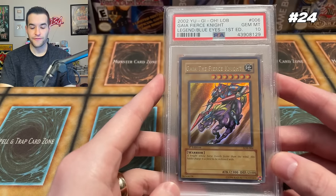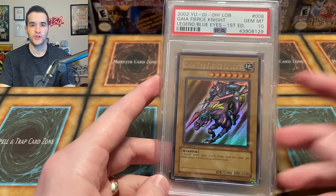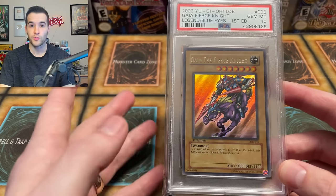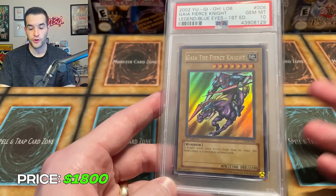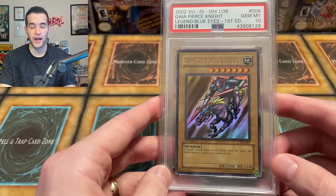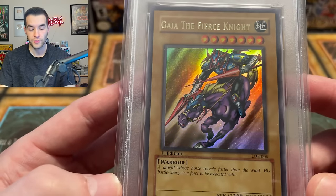At number 24, we have Gaia the Fierce Knight. This is one of a few in a row that have the exact same price. I did some research on these prices — sometimes they haven't sold in a while, so it's kind of hard to estimate. This is a first edition Legend of Blue Eyes card, the very first set ever, an Ultra Rare out of the set so it's pretty hard to pull. It's also pretty iconic because Yu-Gi used this card in the anime. This card has come down quite a lot — it's only about $1,800 now, though it was up around $3,000 at one point. Still a pretty solid value for a pretty iconic card, and I really like this artwork.